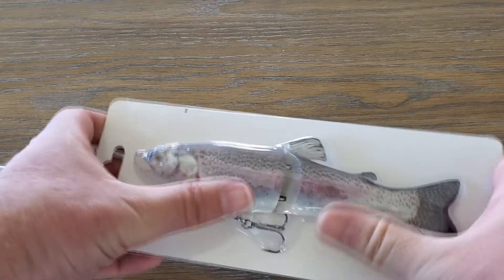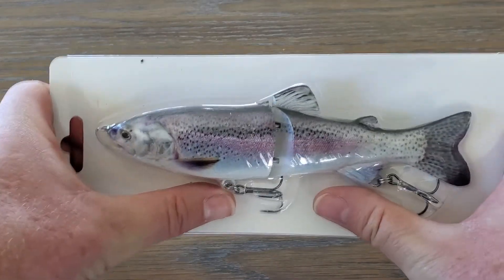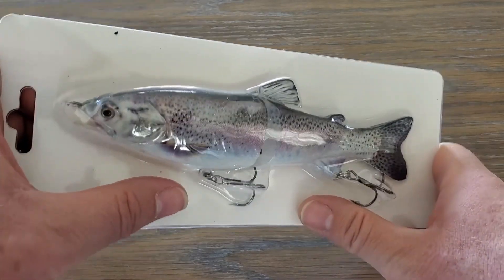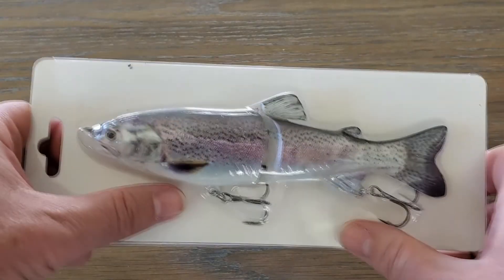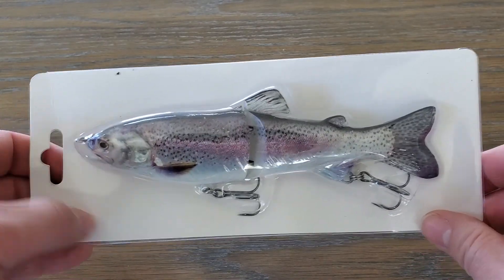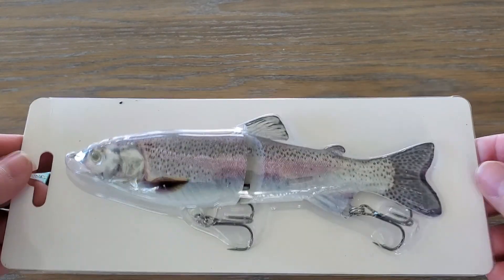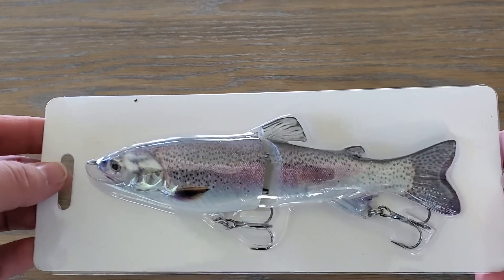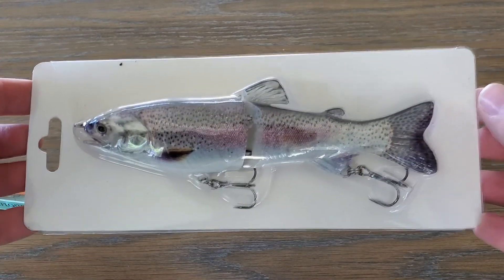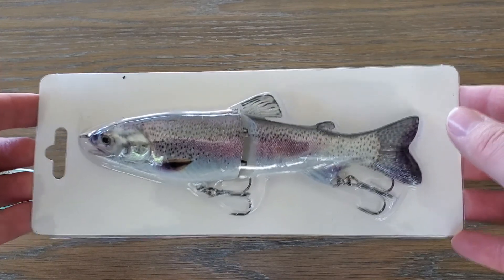And here's this one — look at it next to my thumbs — that's a big lure. I want to know what you would catch with that big jointed swimbait. What would you fish with it? What would you like to catch? That will be your comment. Don't forget you need to be subscribed and leave a like. Now let's take a look at some of the products AC and I are reviewing this week.